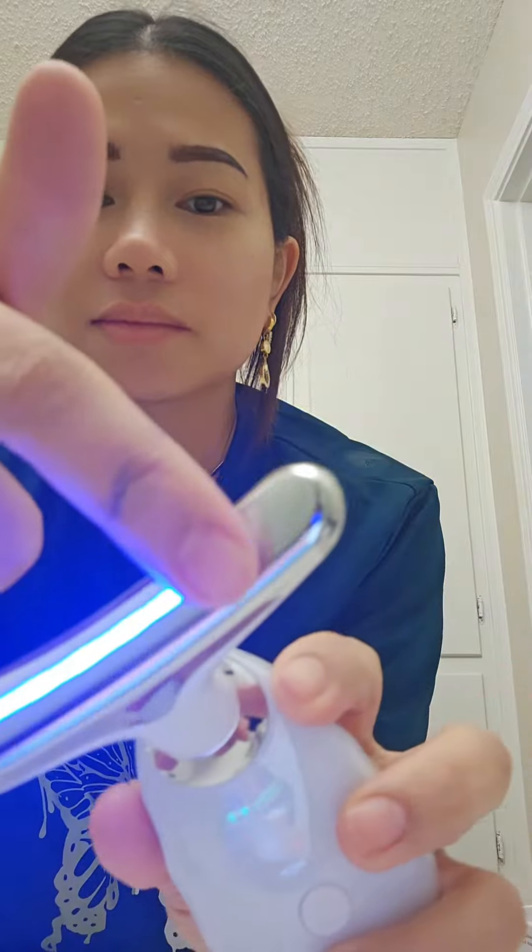So let's test it out. OMG! It vibrates! Oh my god!